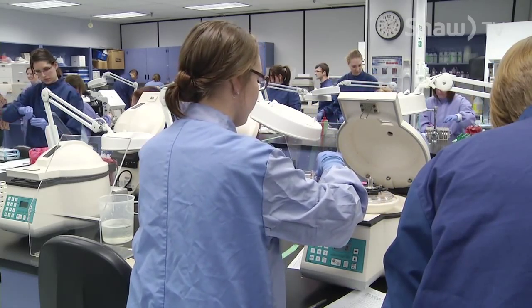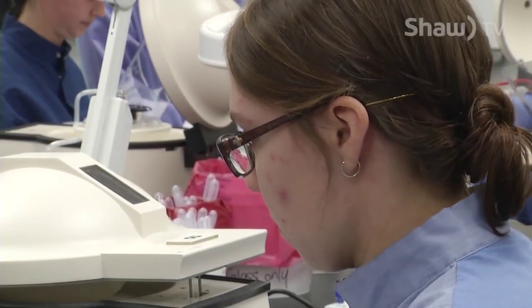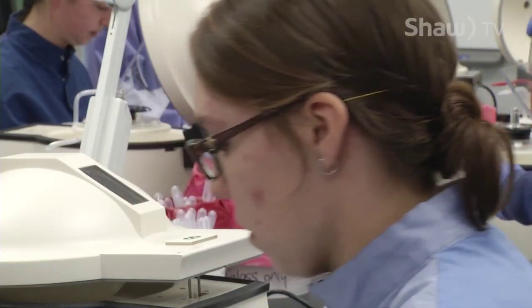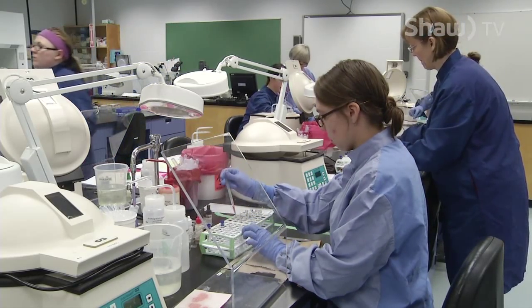These students are in the program in hopes of working as medical technologists — also known as the people that do testing on your medical samples. But collecting those samples only scratches the surface of what they do.